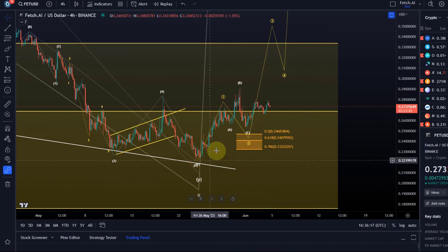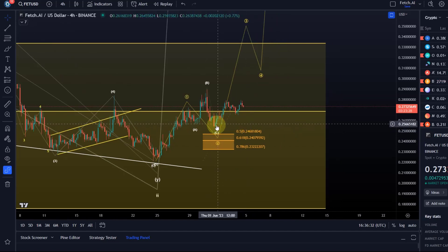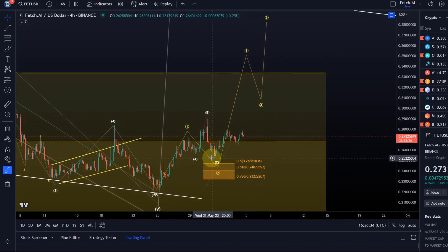Zoomed in, to make this one-two setup valid and likely to result in a third wave, it needs to hold the 23.2 cent level. It didn't even reach that area — it reacted to the 38.2% level, which would be a very shallow wave two. Solana did this as well; it's not the most common target for a wave two.